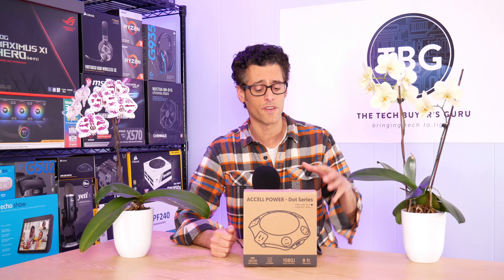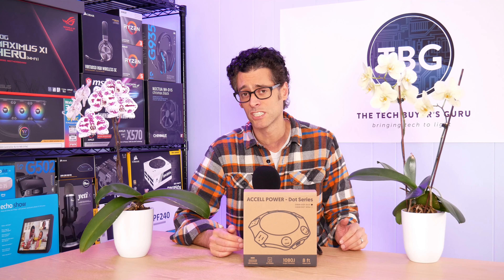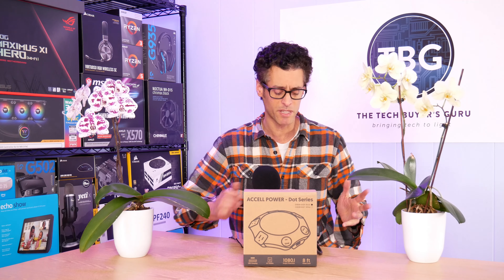One of their marketing points here is that they're integrating with IoT devices like your Amazon Echo or your Google Home. But you don't need one of those devices to take advantage of this power station. I will show you how it integrates, and it is pretty cool. But even if you don't have a smart IoT device, you can take advantage of this new product today.